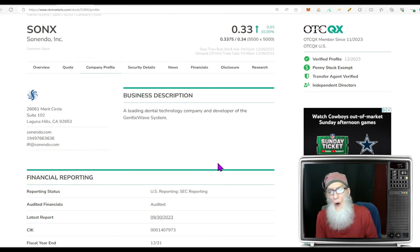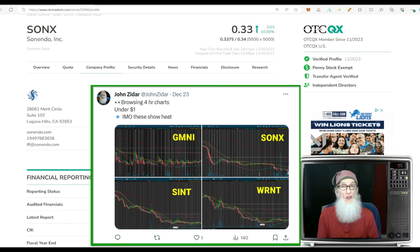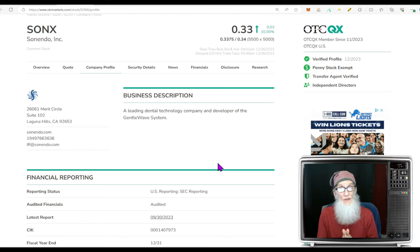First one is Sonendo Inc., ticker SONX — I call them Sonics. It's got a hot chart; I noticed it over the weekend while doing some charting and shared it on Twitter. I saw it today and it looks good. We've got a dark catalyst and a light catalyst, and I'm thinking the way the chart is set up, one of the two can get it to move.